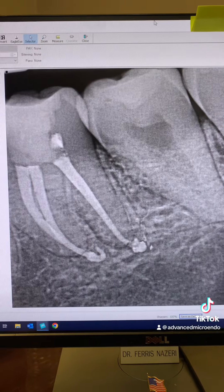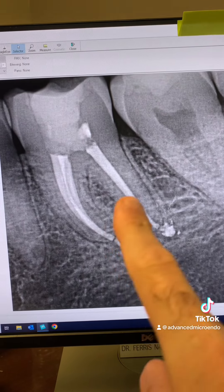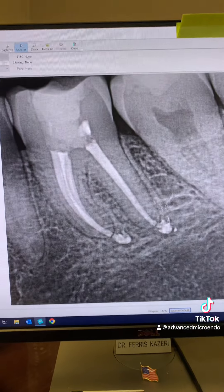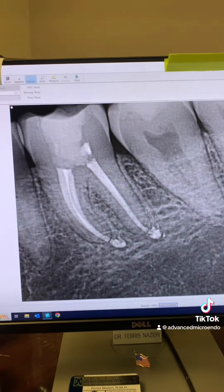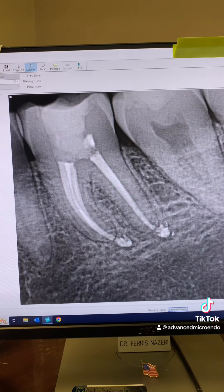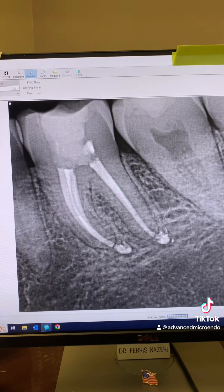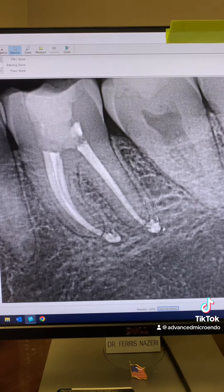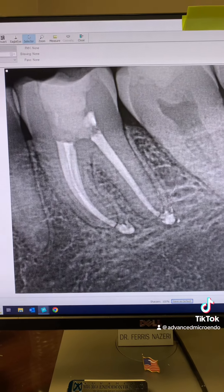Year and a half post-op of tooth number 30, and here's another angulation of the tooth today. You can see the large periapical lucencies associated with the mesial roots and the periapical lucency that was associated with the distal root — they've healed completely. Here's the date. One-appointment root canal works, has the same success rate as multiple appointments, and some studies show even higher success rate. Sealer extrusion or gutta-percha extrusion does not cause endodontic failure. Here's another example — the tooth is in full function, asymptomatic, and the patient's happy.